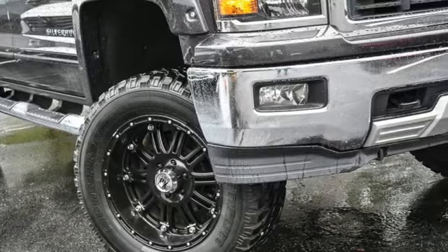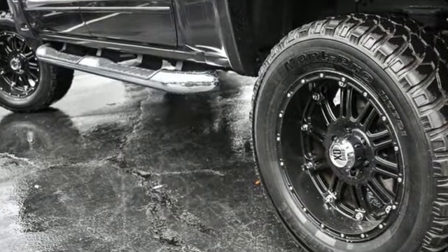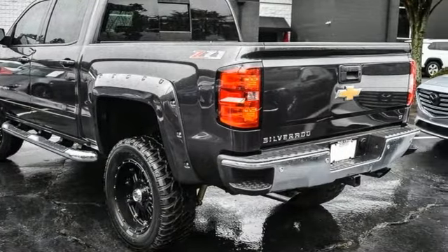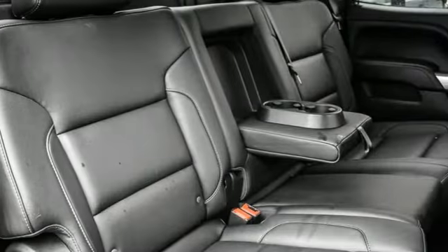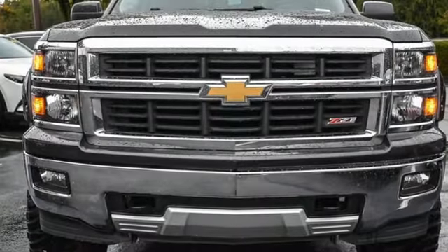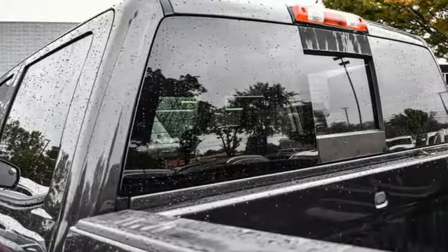It comes nicely equipped with features you'll love: V8 engine, 4-wheel drive, automatic transmission, trailer hitch receiver, AM-FM satellite radio, remote engine start, dual zone climate control, aluminum wheels, electronic shift on the fly, rear parking sensors, and Wi-Fi hotspot.